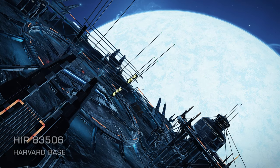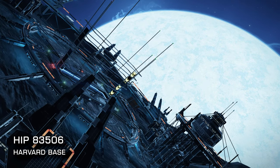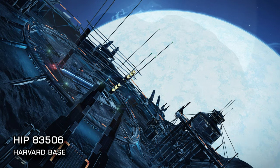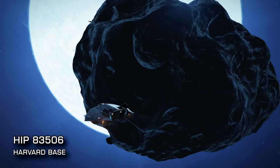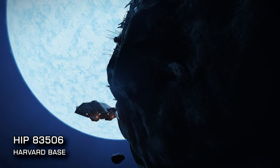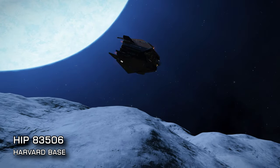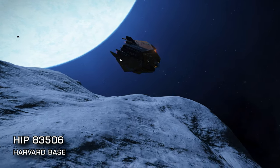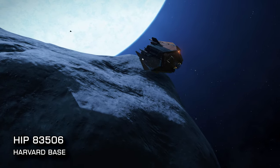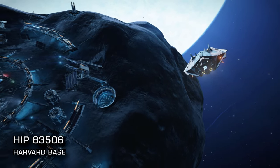Next, at 330 lightyears from Sol, you'll find HIP 83506. When you arrive check out the beautiful hollowed asteroidal starport of Harvard base, orbiting just 14 light seconds from the entry star. The hollow asteroid bases are always a sight to behold, but the proximity to its central star takes Harvard base to a whole new level.